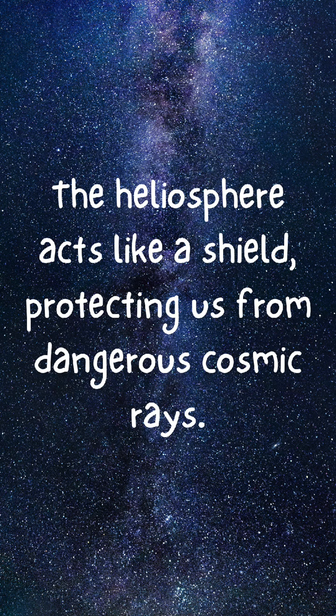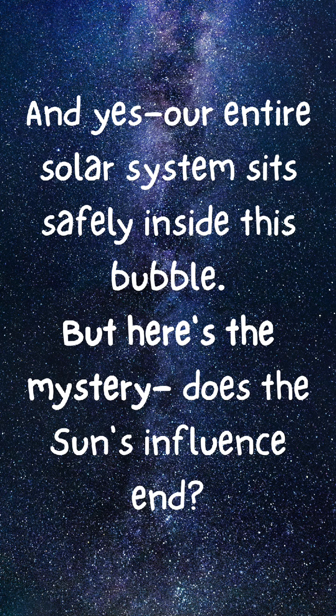The heliosphere acts like a shield, protecting us from dangerous cosmic rays. And yes, our entire solar system sits safely inside this bubble.